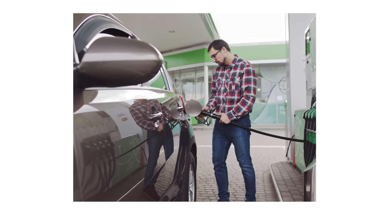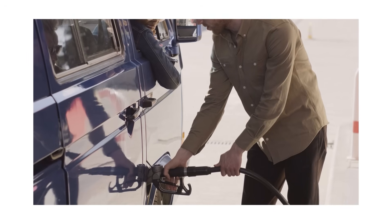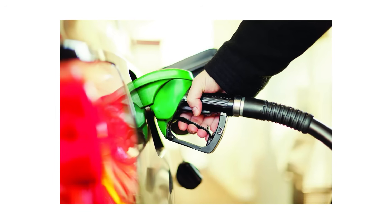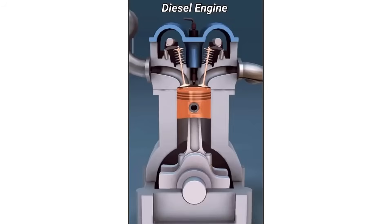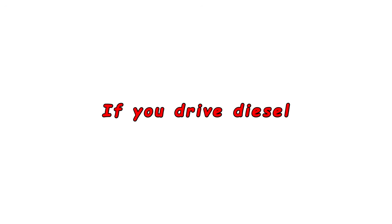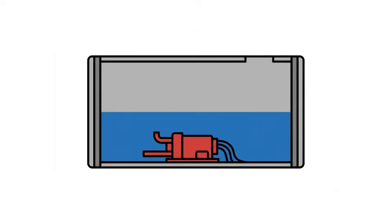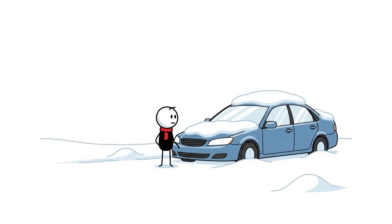Mistake number 11 is using low-quality fuel in winter. Cheaper gas stations often have fuel with fewer winter additives. Winter blend gasoline vaporizes easily in cold so your engine starts and runs smoothly; poor quality fuel doesn't atomize well, making cold starts harder and increasing unburned fuel washing into the oil. Diesel engines face bigger problems — regular diesel can gel up in cold, clogging fuel filters and stopping your engine. Always use winter blend fuel for diesel, add anti-gel additives before temperatures drop, keep your fuel tank at least half full, and replace the fuel filter on schedule.